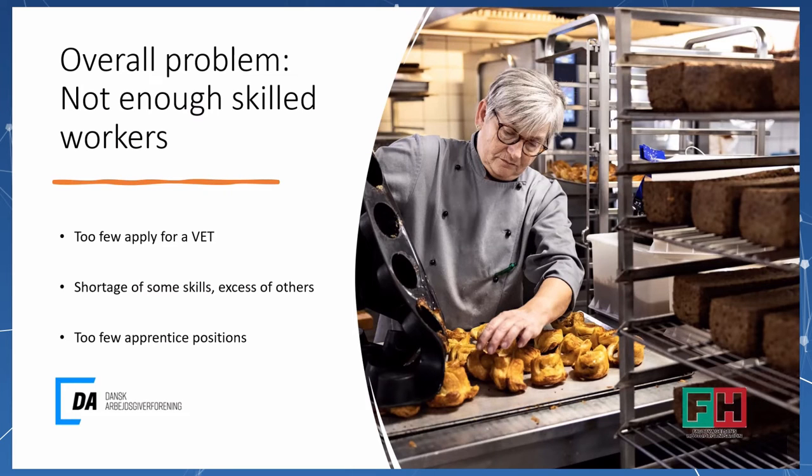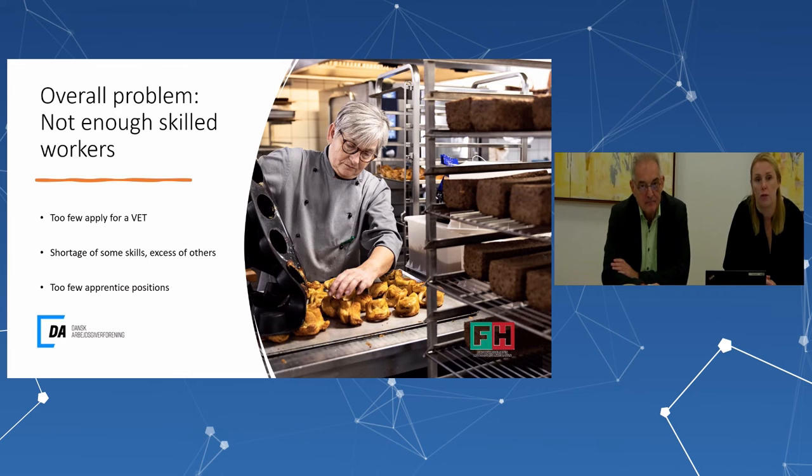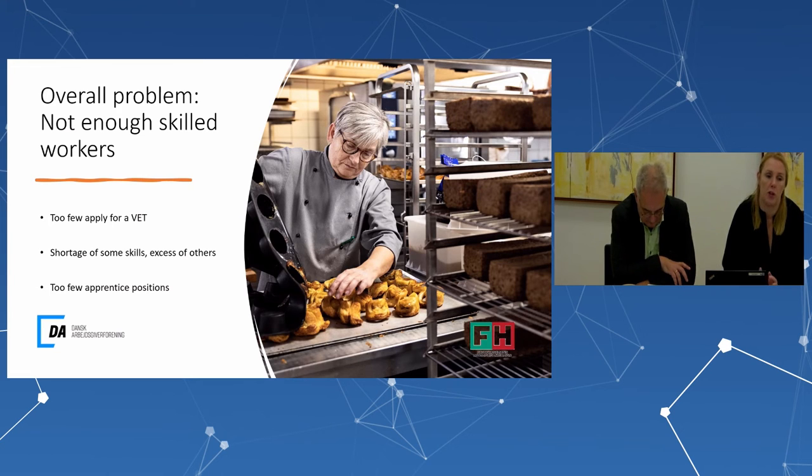Although we think we have a great system, we have some difficulties. We have an overall problem of not enough skilled workers, and the main reason is that too few young people apply for VET. People with work experience also tend not to apply. We have a decreasing number of VET students, which is a big challenge since we already have shortages in some skills and a slight excess in others. There's also a problem of too few apprenticeship positions, which some tripartite agreements have aimed to solve.